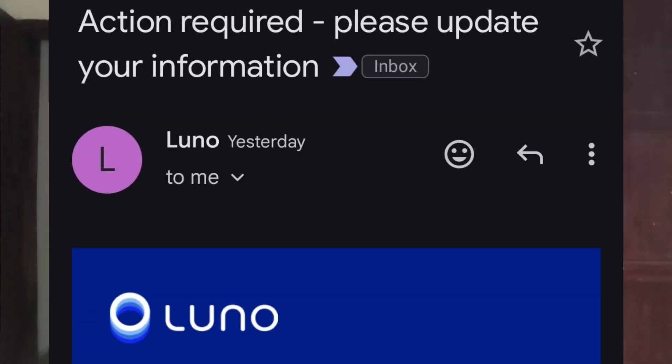In case you recently received a message from LUNO which prompts you to update your information before you can invest or trade cryptocurrency on their exchange and you're kind of scared — I actually received the message too and I have rectified it in less than 24 hours.